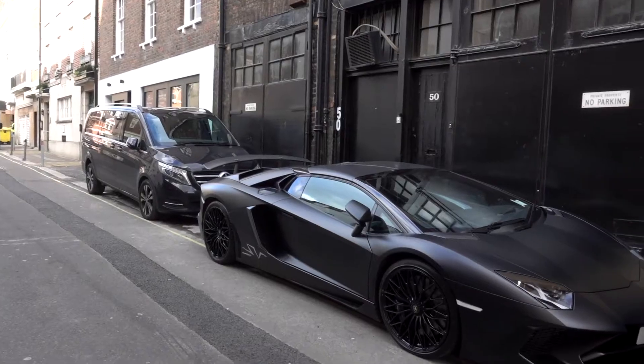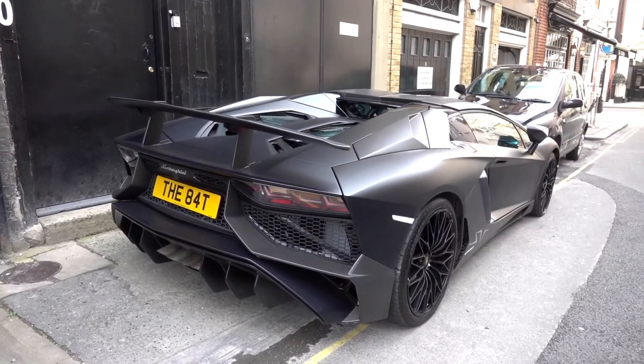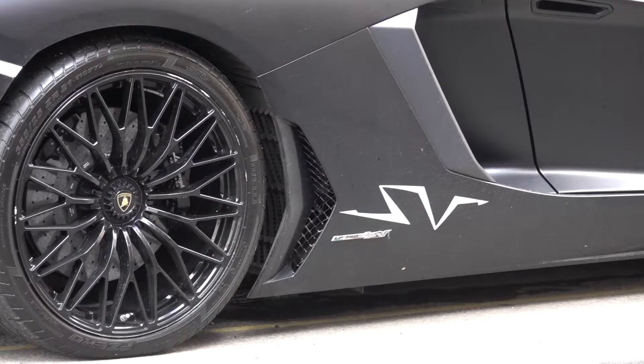Here's a stealthy looking Lamborghini Aventador SV Roadster. It's one of only 500 cars worldwide.